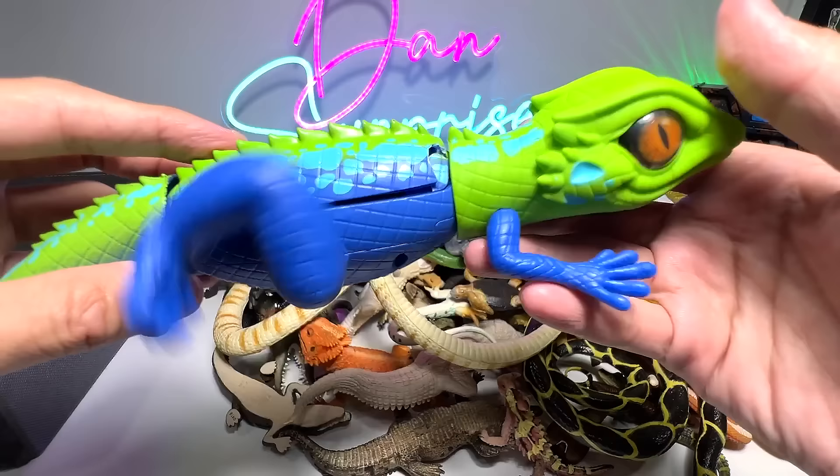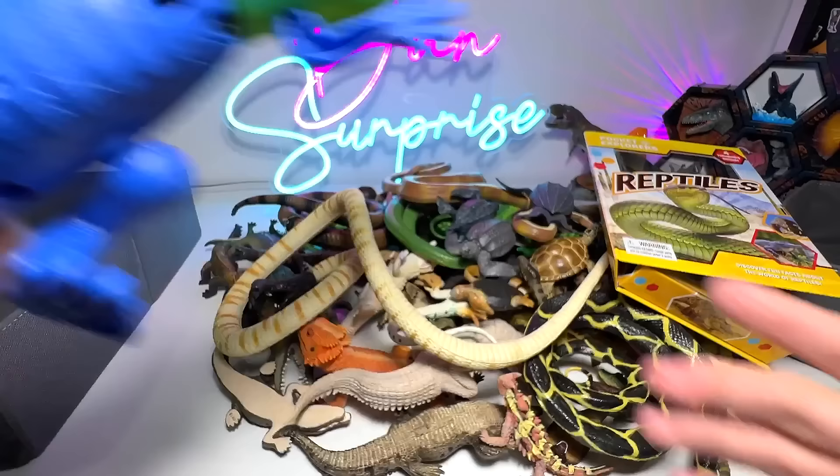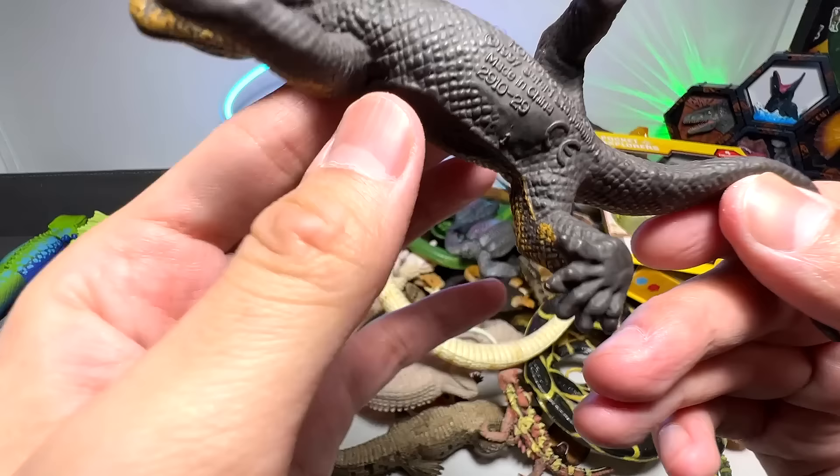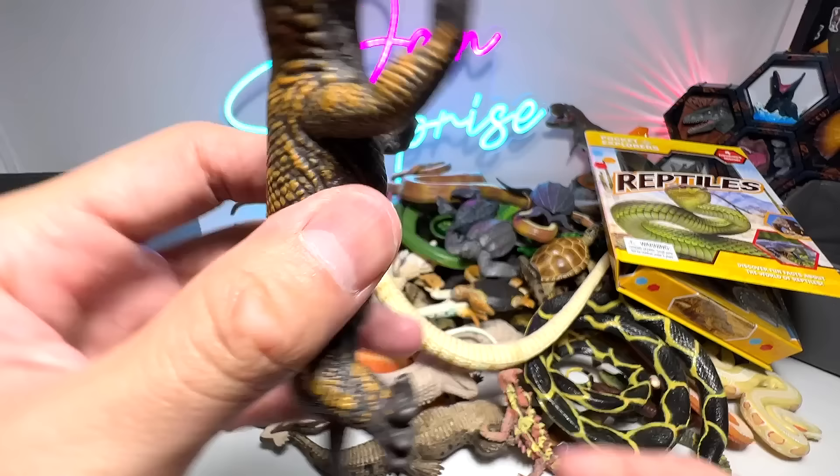Komodo dragons right here — very beautiful one. This one is actually from Safari LTD. It's a very, very old figure — 1997, so it's about 26 years old.